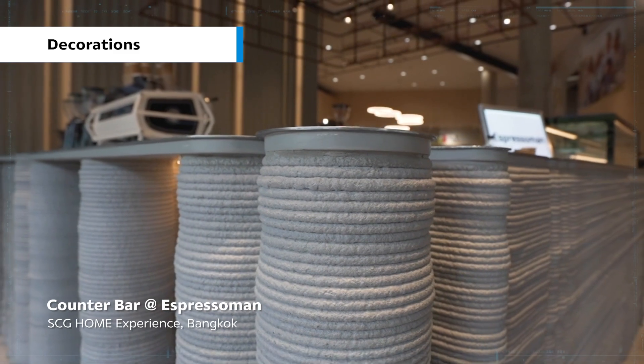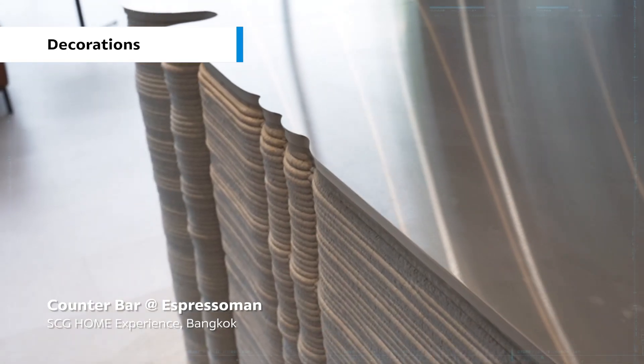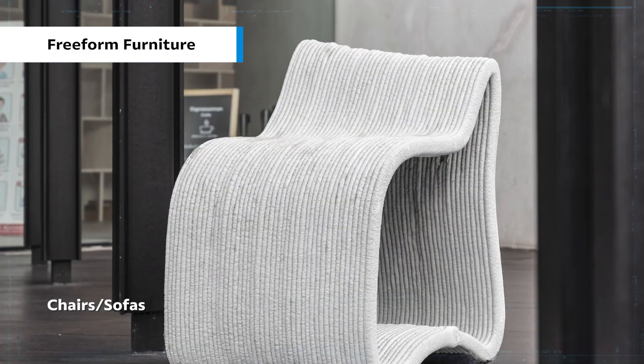Freeform furniture projects include the counter bar at Espresso Man SCG Home Experience, Bangkok, as well as freeform furniture such as chairs and sofas.